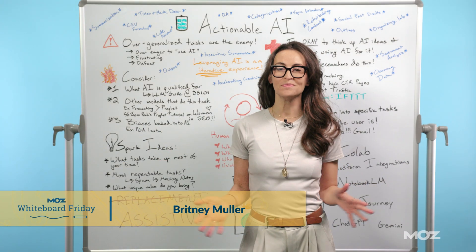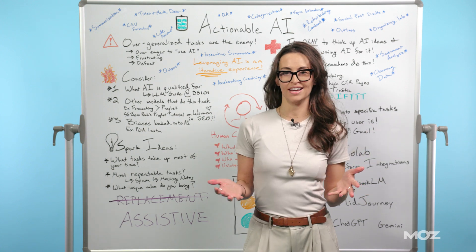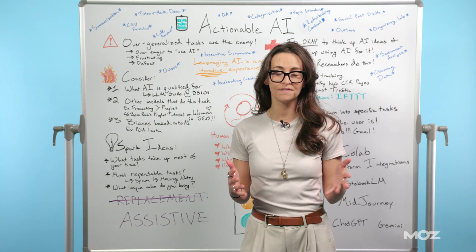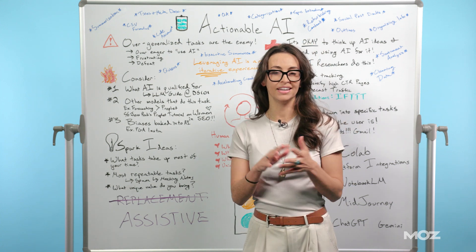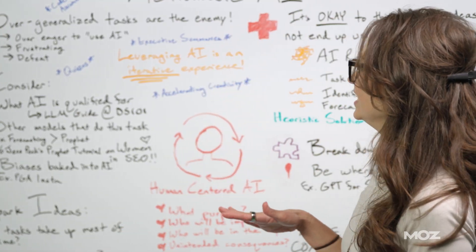Hey Moz fans, Brittany Muller here to talk to you about everything actionable AI — how to get started using AI in your workflows, in your life, and really what are the steps and things you need to consider to make that happen and do it in the right way.